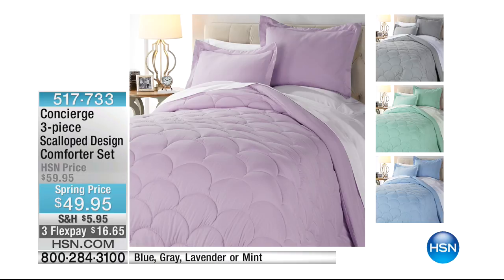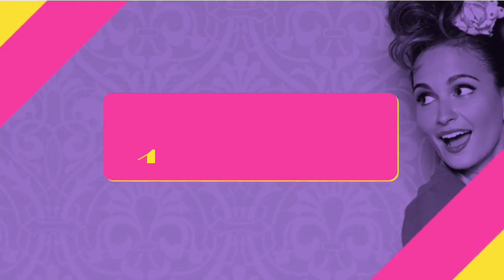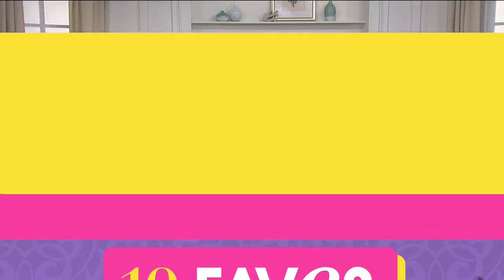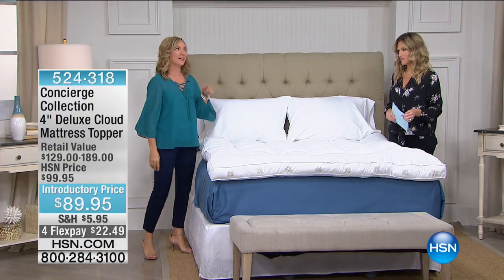This is stunning — this has a scalloped design with great, beautiful pops of pastels, which is again another thing happening in fashion. This is our scalloped design comforter set. It is three pieces, and we have it in gray, mint, that beautiful ocean blue, and light lavender. That's coming up shortly, also on sale and on FlexPay at $16.65 to get it home. You can order it in Twin, Full/Queen, or California King. Gray is the most limited. We love gray as a new neutral — if you know somebody that likes gray, you can have a dark gray set of sheets with that light gray comforter set.